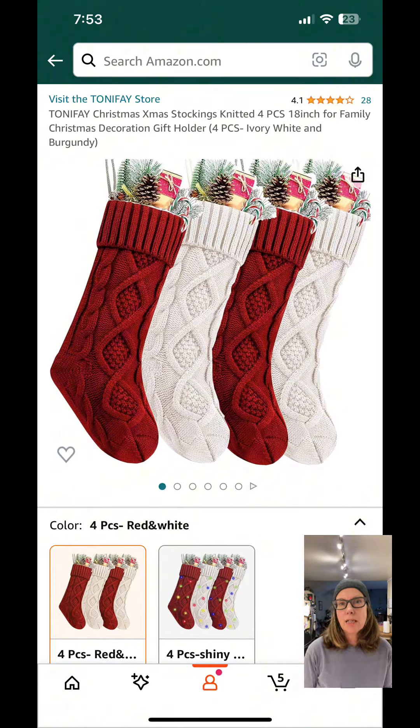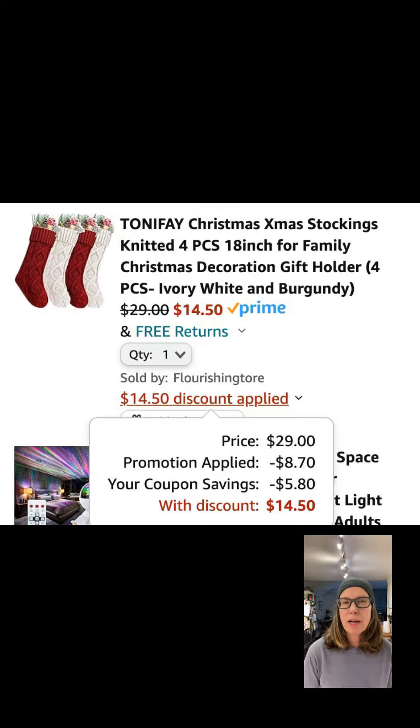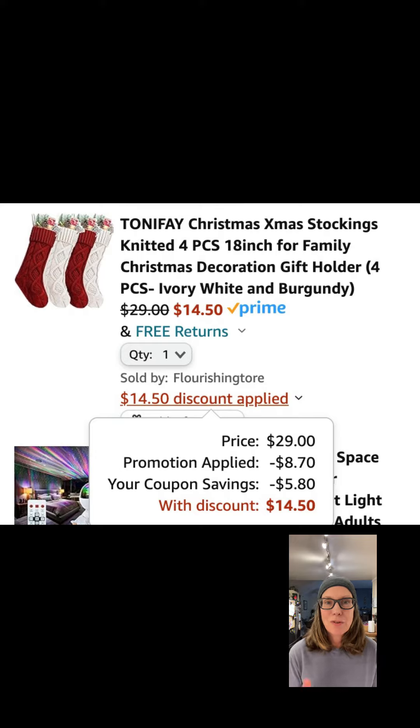This four-pack of cable knit stockings is 50% off when you use the on-screen coupon and this promotion code. This is a pack of four stockings — they're 18 inches long by five inches wide. $15 for four stockings. This won't last.